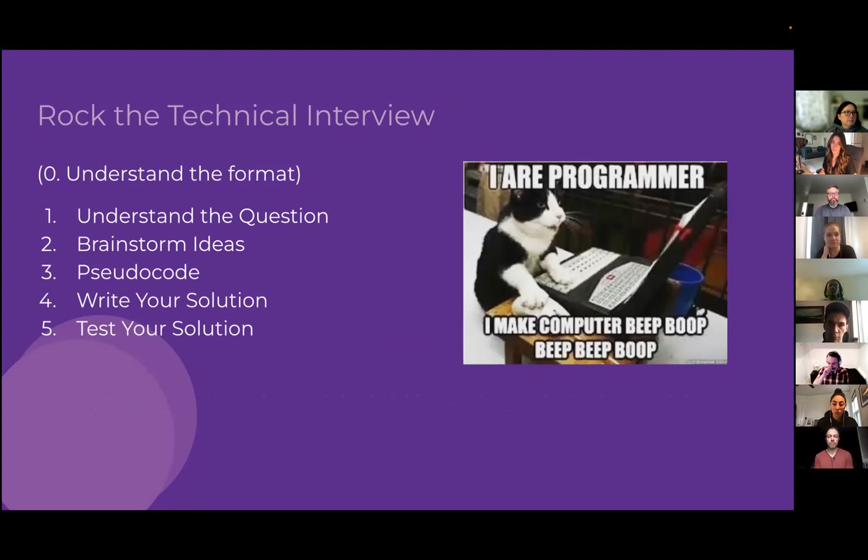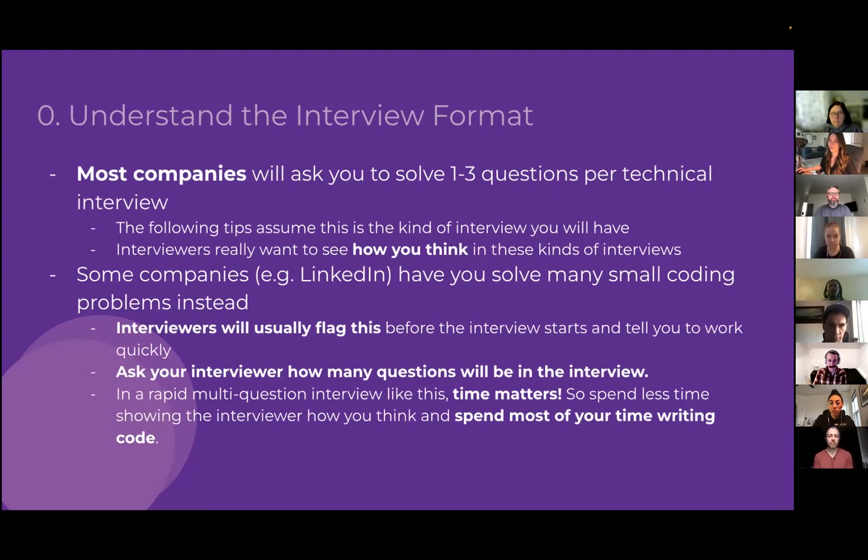Now let's get into the real details on how to rock the technical interview. We'll break it down into steps — and because we're programmers, we start at index zero. Step 0: understand the format of the question. Then understand the question itself, brainstorm ideas, write pseudocode to guide your solution, write the actual solution, and finally test it.